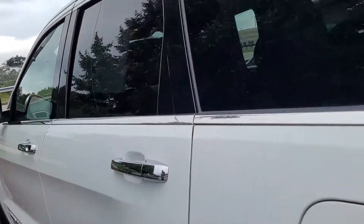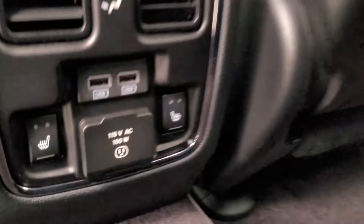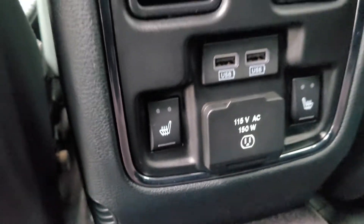Now let's see what the backseat passengers can expect. All leather seating. The rear seats for your passengers are actually heated, and you've got a couple of USB chargers right there.